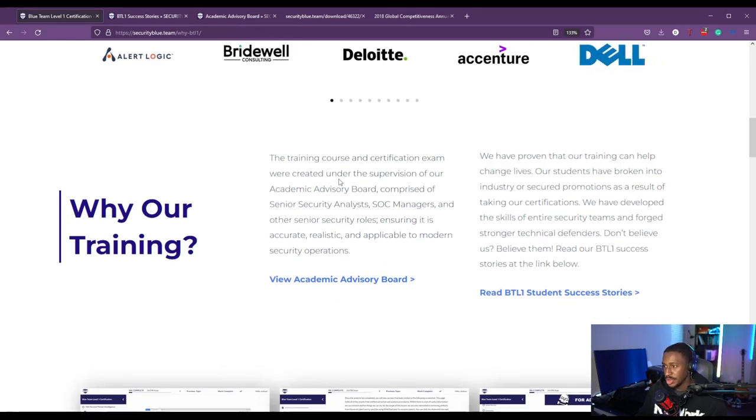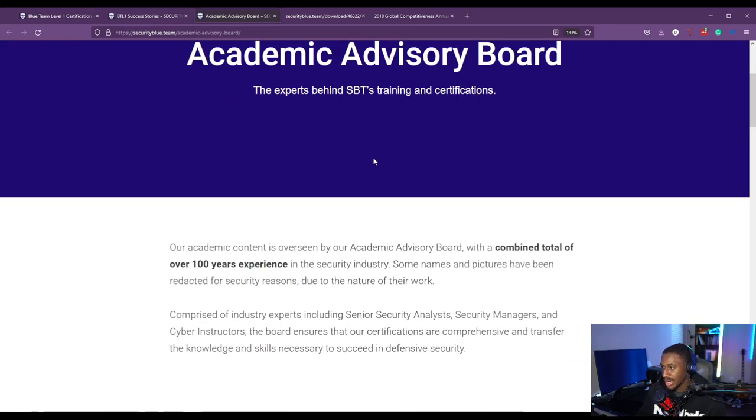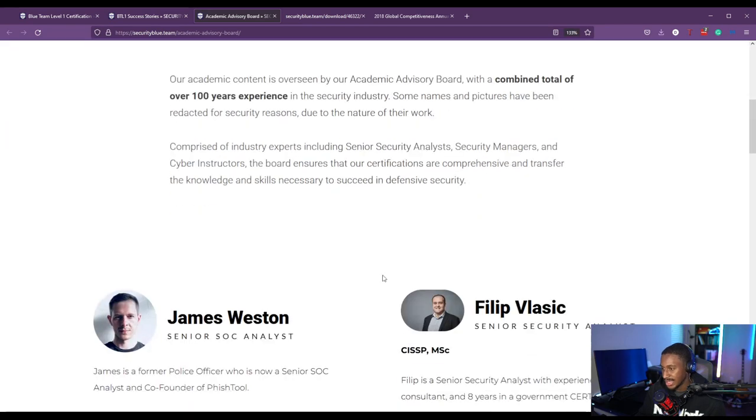So why Blue Team Level 1? The training, course, and certification exam were created under the supervision of an Academic Advisory Board comprised of senior security analysts, SOC managers, and other senior security roles, ensuring it is accurate, realistic, and applicable to modern security operations. Their current advisory board has a combined total of over hundreds of years of security experience. Some people have their names and pictures redacted for security reasons due to the nature of their work.